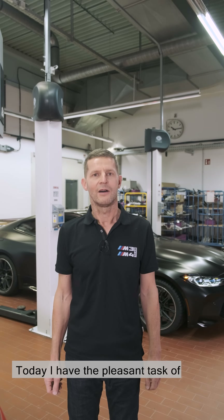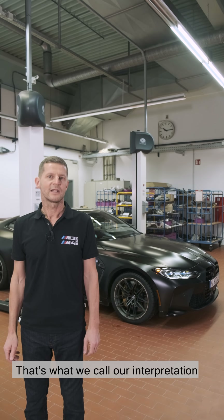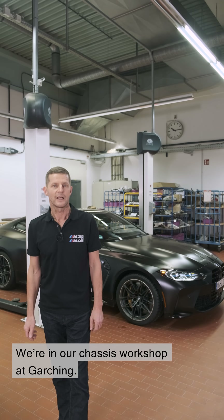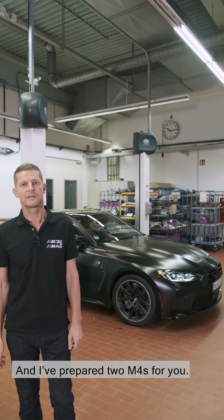Today I have the pleasant task of presenting the new M3 and M4 with MxDrive — that's what we call our interpretation of four-wheel drive. We're in our chassis workshop at Garching, and I've prepared two M4s for you.